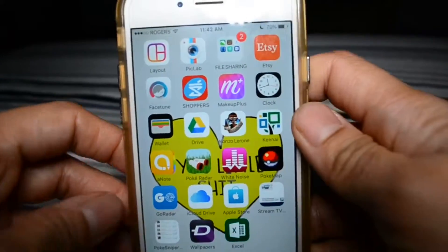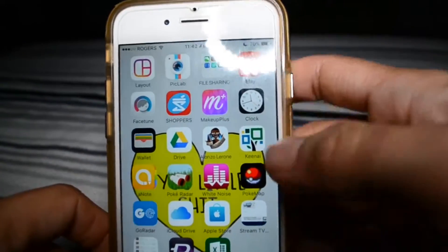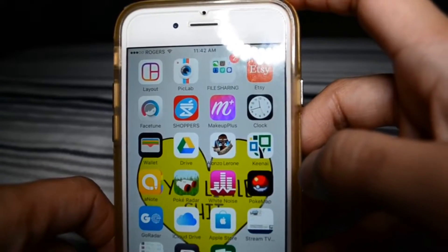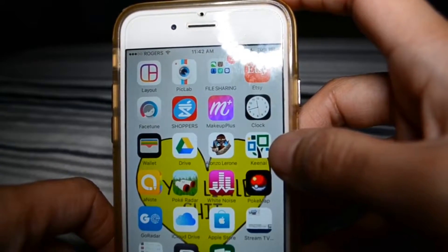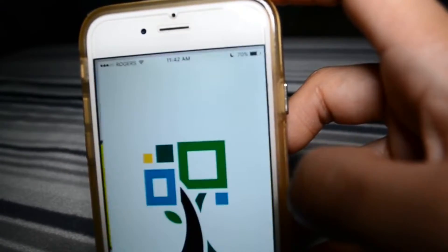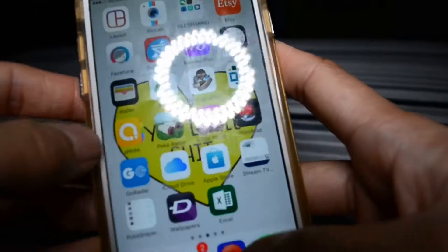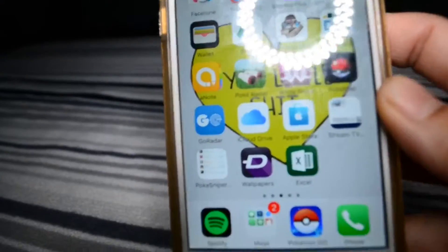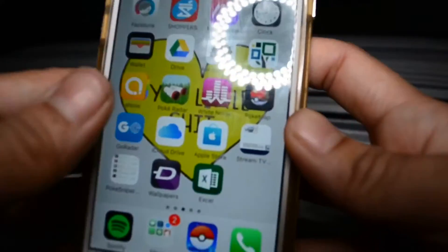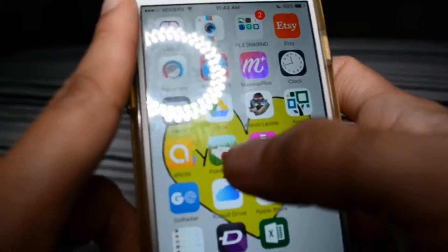Shoutout to Alonzo Lerone — he's hilarious. Get a dictionary — moving along, got excited there, my bad. Note — it's like a planner app. I do like paper planning, but when I don't have my planner on me or I'm at work and can't write things down, I use that.